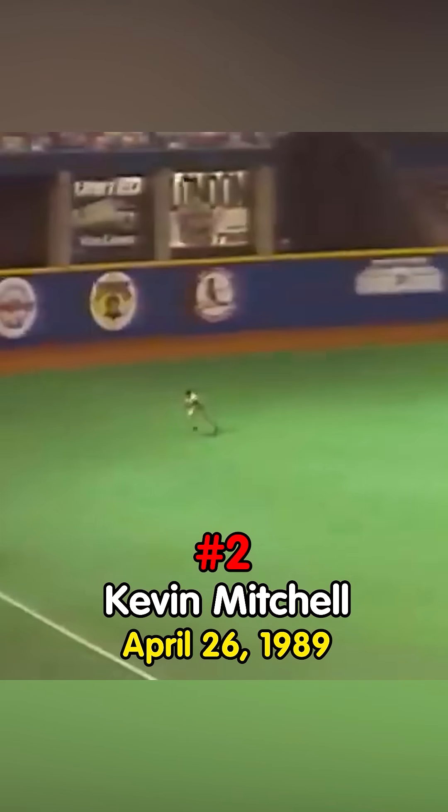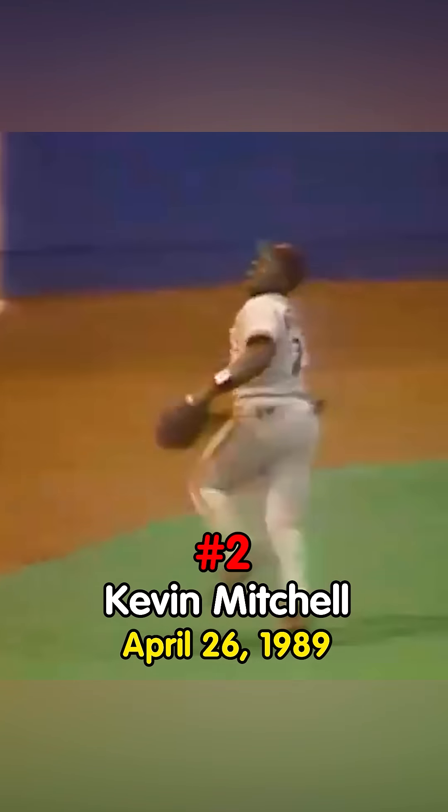That's sliced to left field and it's another chance for Mitchell, and he makes a bare-handed catch! In my entire life I've never seen that happen.